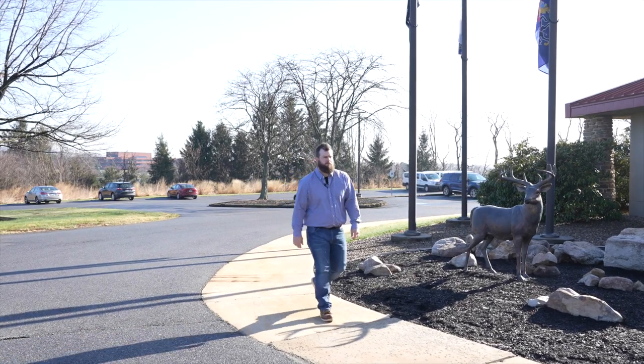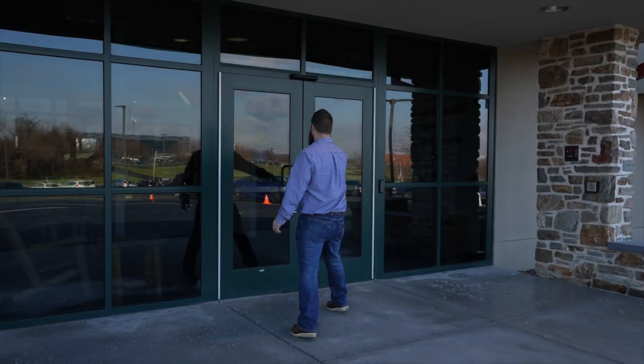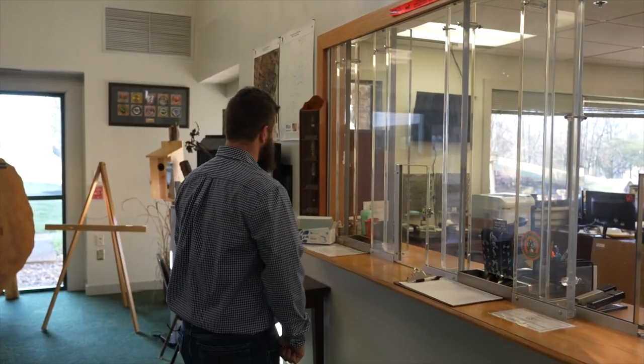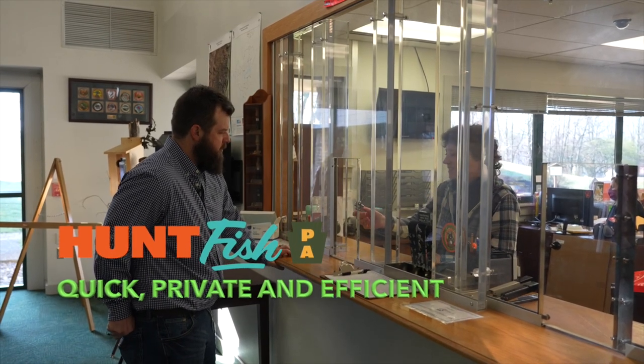Let's follow along with the Pennsylvania hunter on his journey with the pink envelope to obtain a Pennsylvania doe license. Good morning, I'm gonna buy my hunting license.